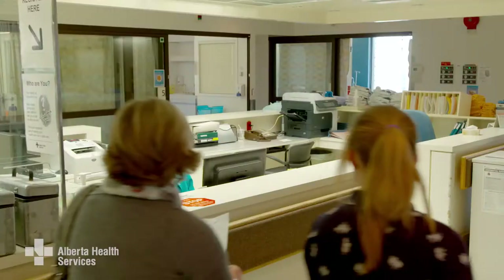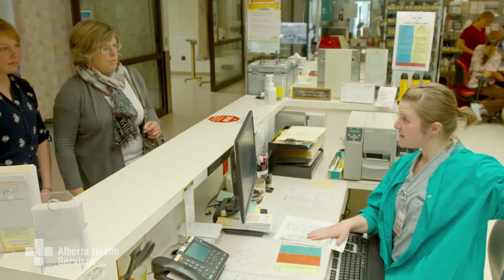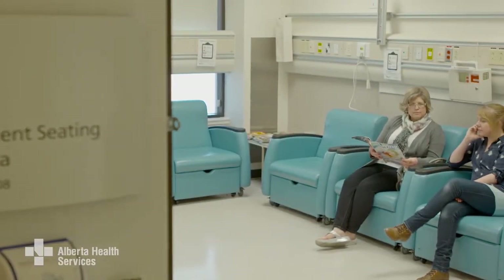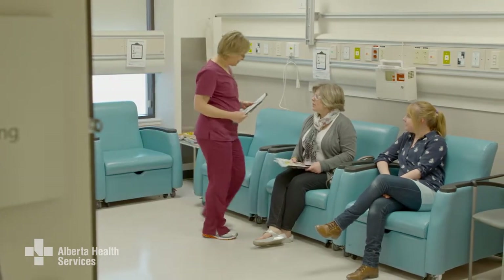Hi there! In this video I'll tell you what to expect at the hospital on the day of your surgery. During your pre-admission visit or call they'll let you know when and where to go on the day of your surgery. When you get there you may be asked to wait in the waiting area or go to a patient care area. One family or friend can wait with you if you'd like.